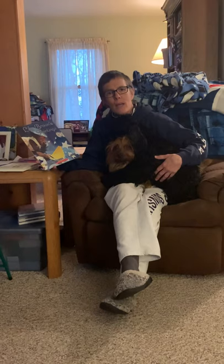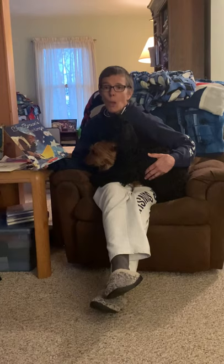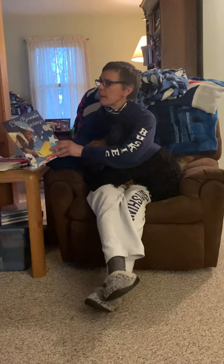Hi boys and girls, it's Mrs. Williams. I hope you all had a really nice time away. I hope you had some fun and I hope you got some sunshine. It's been a long week and now we're going to all be back together starting tomorrow. So here's a new book for you.